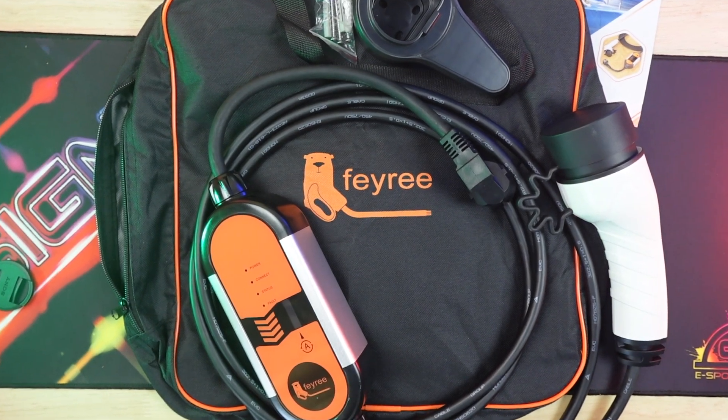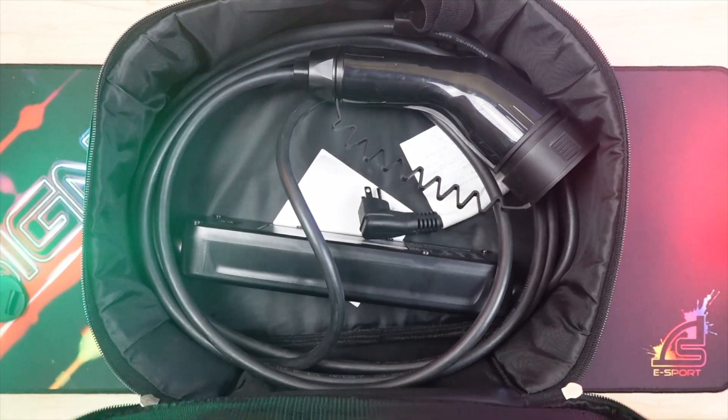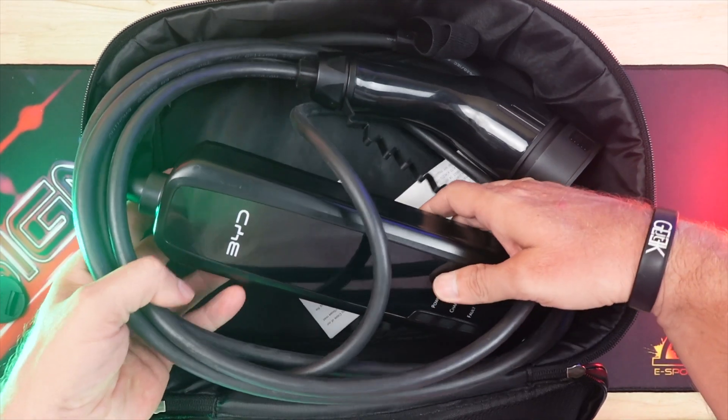Hello, everyone. Today we're diving deep into the world of electric vehicle charging. If you own an electric vehicle, you're probably familiar with the standard portable charger that comes with it.